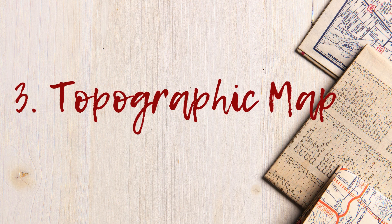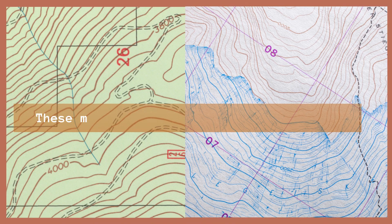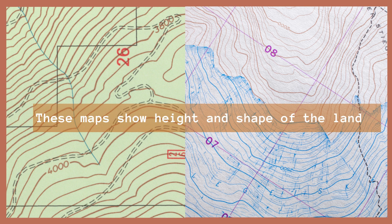Number 3: Topographic Map. This one is a bit tricky. It shows the height and shape of the land using lines and colors. Fun Fact: Hikers and explorers use this kind of map to plan mountain climbs.